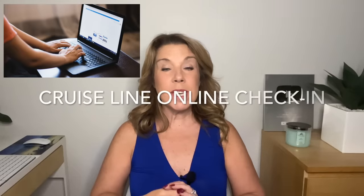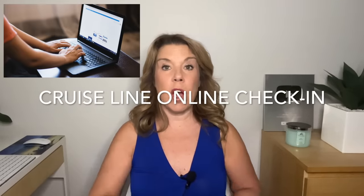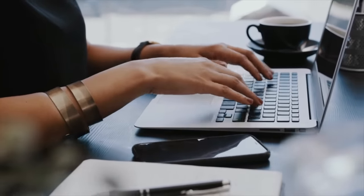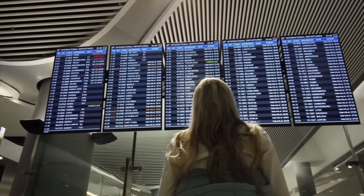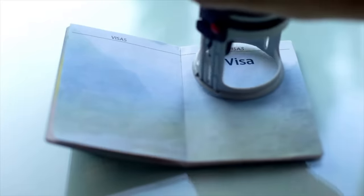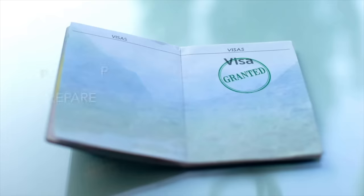Now it's really important to make sure that you've also done your online check-in. I really do recommend doing that about 30 days before, especially in some cases if you're traveling internationally — you want to make sure that you really know exactly what you need in terms of travel documentation, even if you might need a visa.